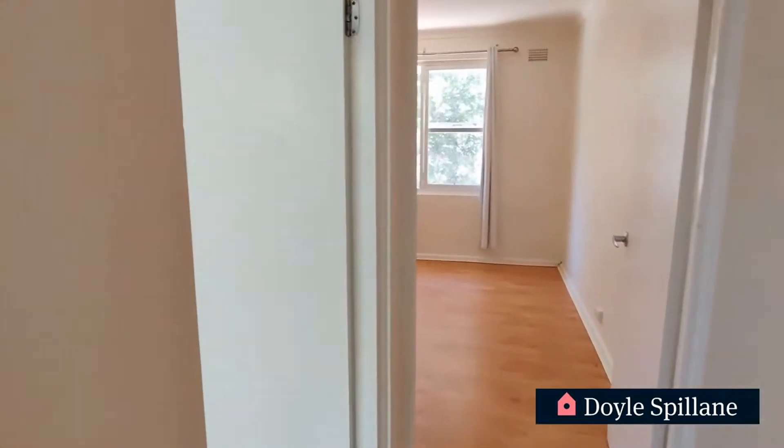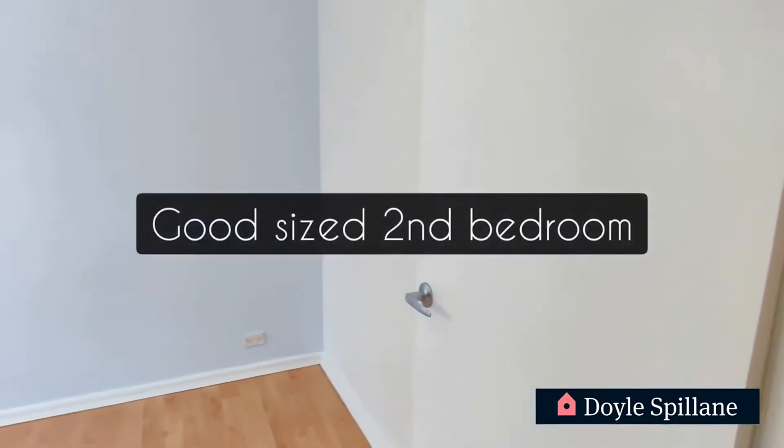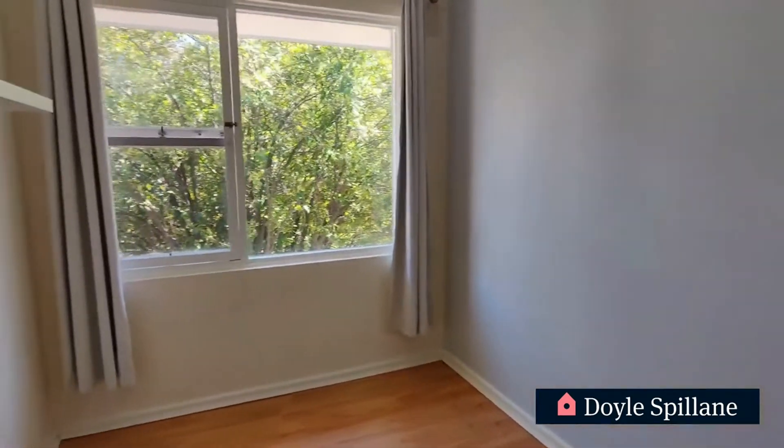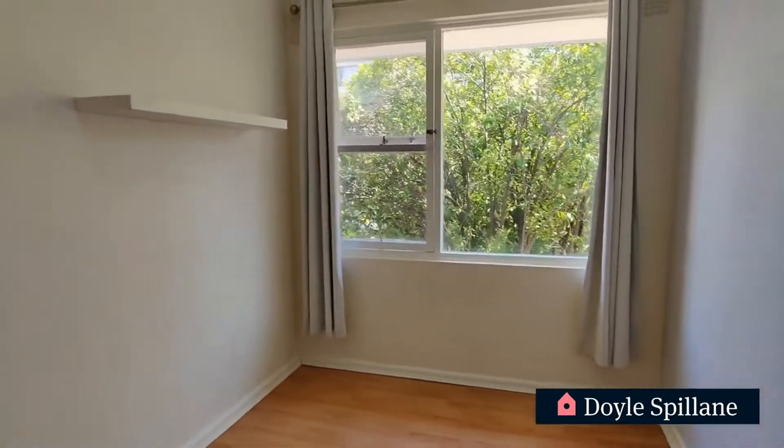Now wrapping around the corner, the first room on our left is our second bedroom. Plenty of space for a chest of drawers and we do have some shelving units on the south wall there, as we can see.